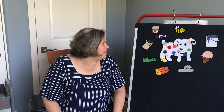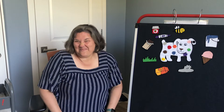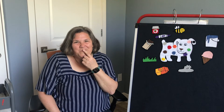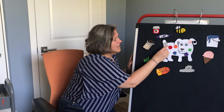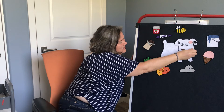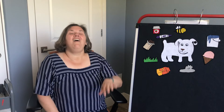Oh my goodness, Dog — do you know what you need? He has all those messy spots all over him. How do you think we could get him clean again? Let's give him a bath! Washie-washie-washie-washie! And there it is — we cleaned him up. Dog is all clean and ready for his next adventure.